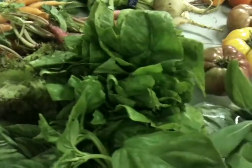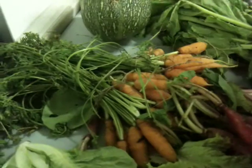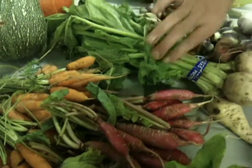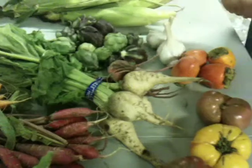We've also got Baby Bok Choy from Satone Farms. A variety of root vegetables: baby carrots from Windrose Farm, Shunkyo radishes from Coleman, and white beets and pink candy beets from McGrath Family Farms.